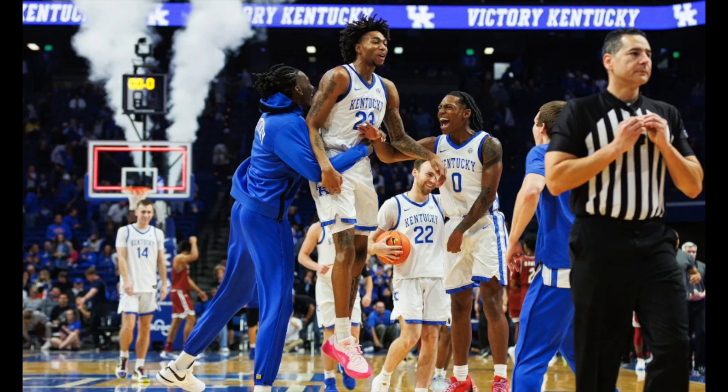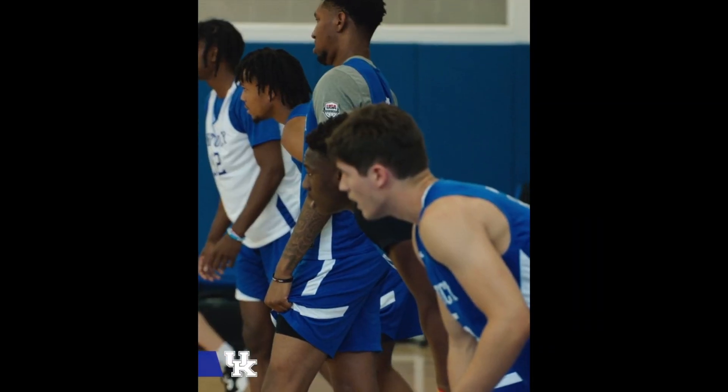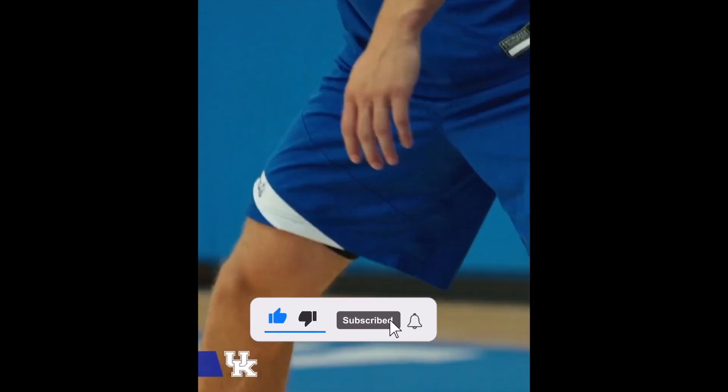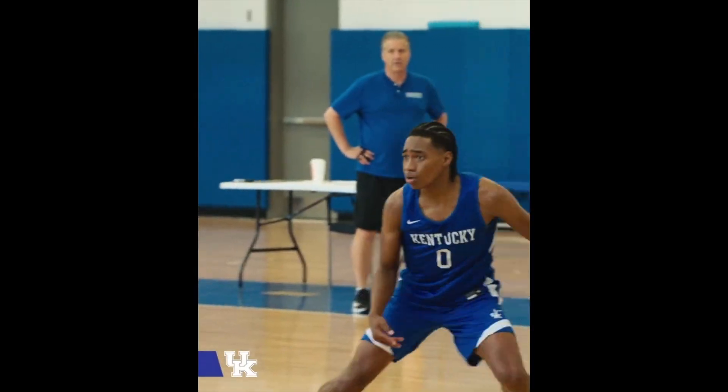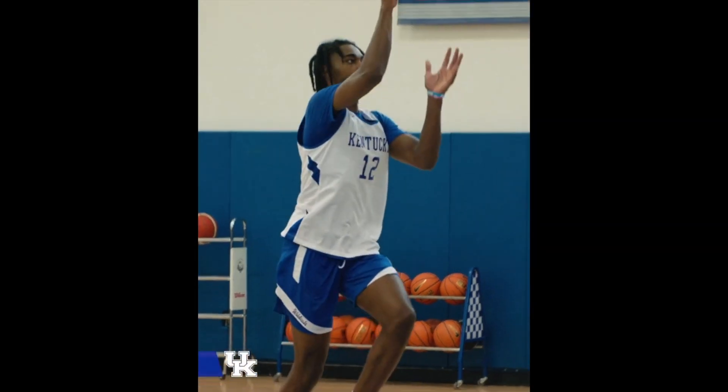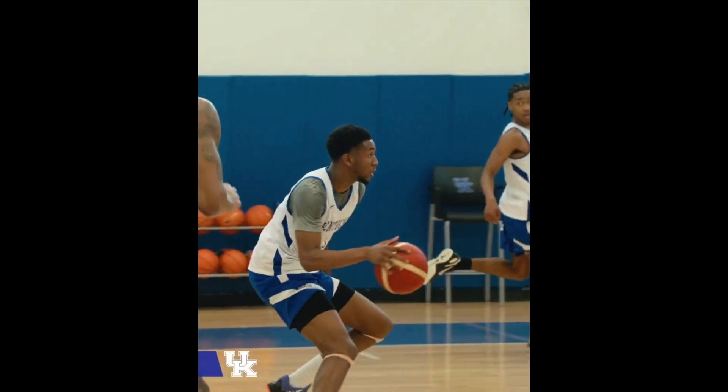Even though it's only one game, we can see the potential of how good this team can be. There's a lot of talent on this roster — they just need to keep playing team basketball all season like they did in the season opener. How do y'all feel about Kentucky after game one? How many games do you think Kentucky will win this season? Drop your opinions in the comments, drop a like on the video, sub to the channel, and turn on post notifications. College basketball is back and I'll be dropping a lot of videos this month — I appreciate y'all and I'll see you in the next video.